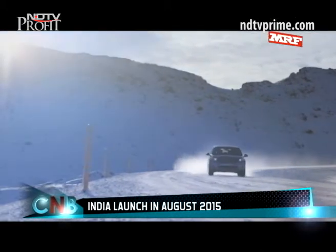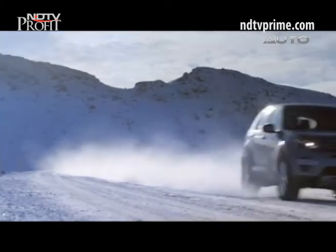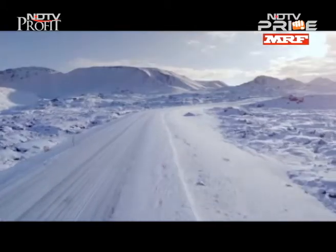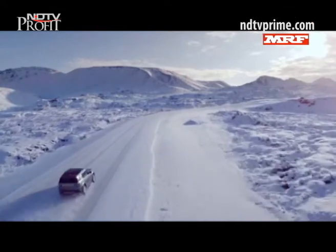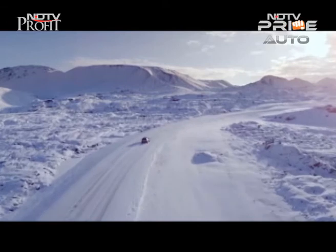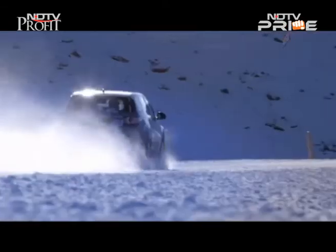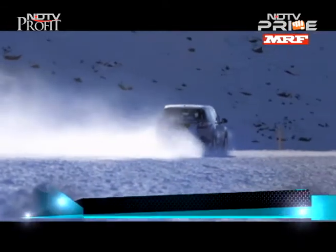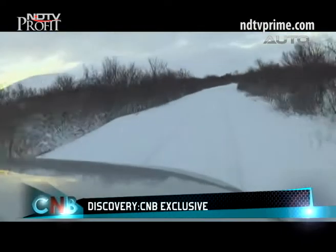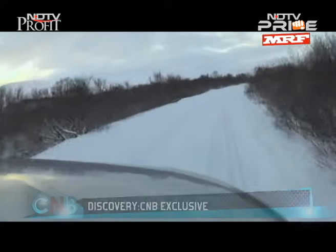Land Rover says the car's hill descent control system is now three times faster than before, and all variants feature start-stop as standard. We drove far into the Icelandic countryside and let me tell you, it was stunning. We also got lucky as it was getting fairly bright and wasn't snowing anymore.